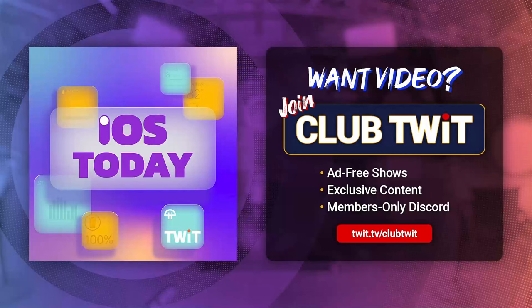Coming up on iOS Today, Rosemary Orchard and I share some tips and tricks you might have missed when it comes to your iOS and iPadOS devices. Stay tuned. This is iOS Today with Rosemary Orchard and Micah Sargent, Episode 711, recorded Tuesday July 9th, 2024, for Thursday July 18th, 2024. Tips and tricks you might have missed.